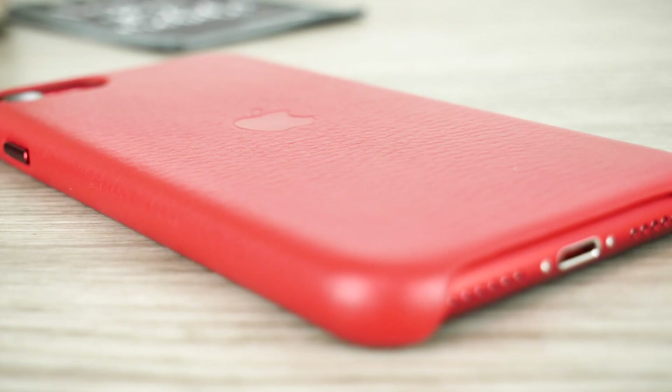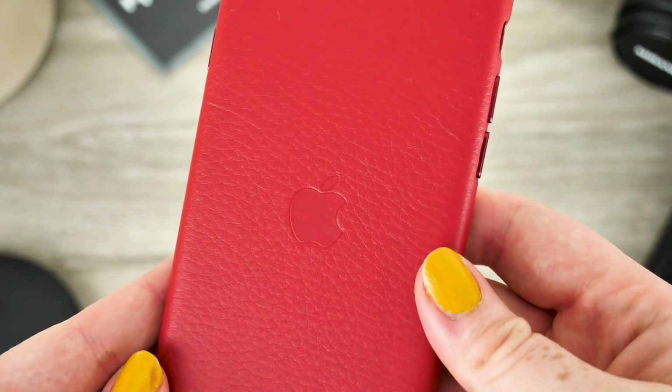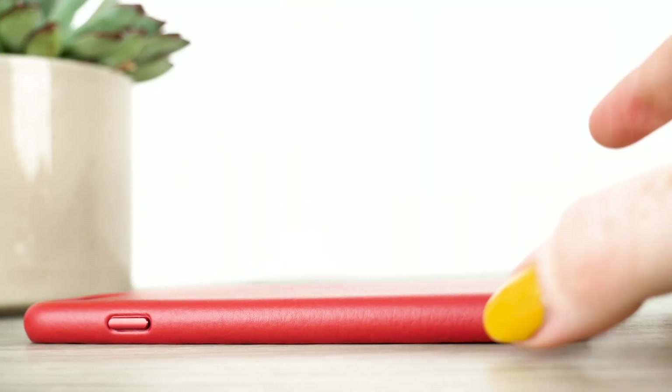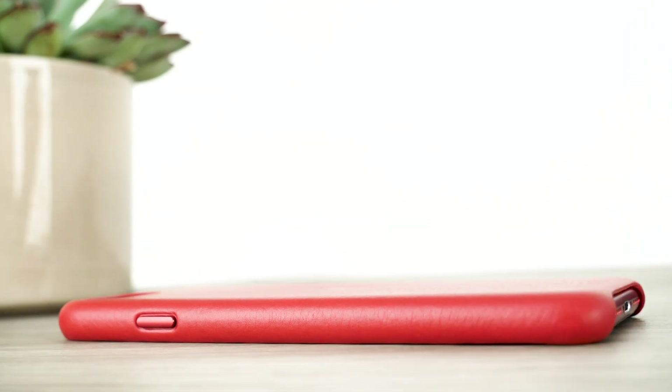The overall look of the case is very sleek and classy and by no means looks cheap. It complements your phone's aesthetics while still withholding the phone's original design. Apple is globally known for making high quality products, so when you purchase an official product you can feel assured that you will definitely be receiving your money's worth.